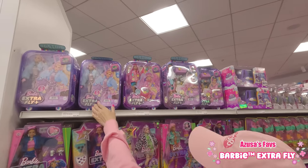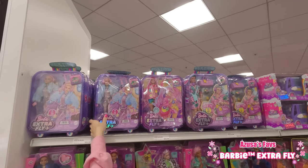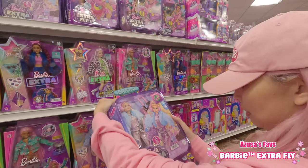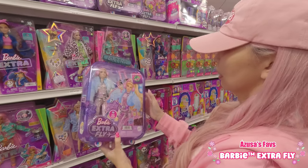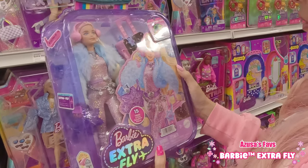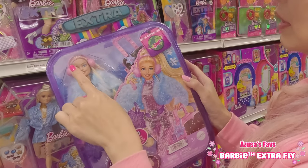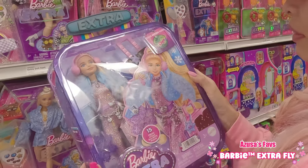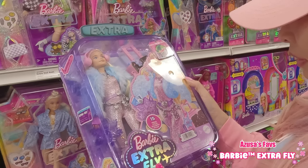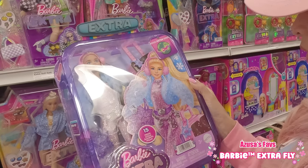I want to share my recommendation today. Definitely the Barbie Extra Fly series. This time they had snow, desert, and beach can. Look at this box — so cute, isn't it? The box is shaped like a carry case. This snow theme one has blonde and pink hair, and her bodysuit is so sparkly and cool.